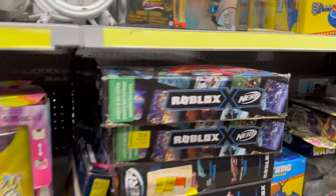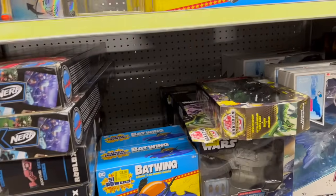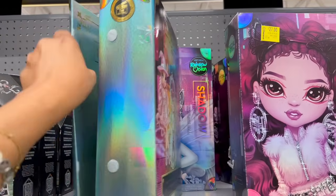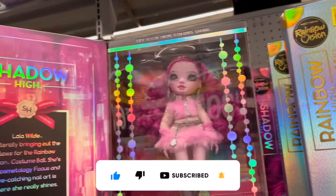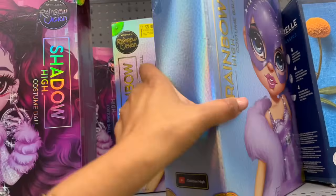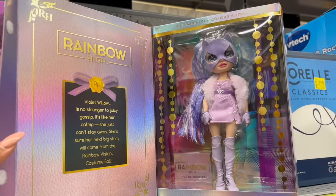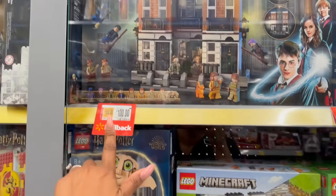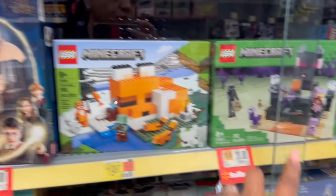Lots of toys to pick and choose from — Roblox too! There's a Nerf-style gun for $25. They have these Rainbow High costume ball dolls for $27 — look at how pretty she is, the shadow from the costume ball. They do have some Legos: Harry Potter is $100, Dobby for $28, and some Minecraft sets for $20.